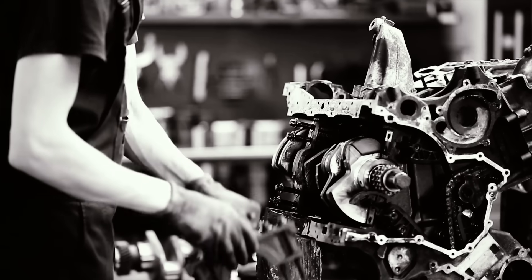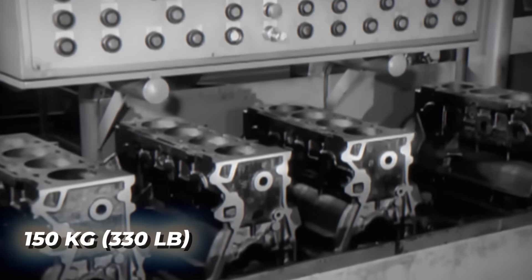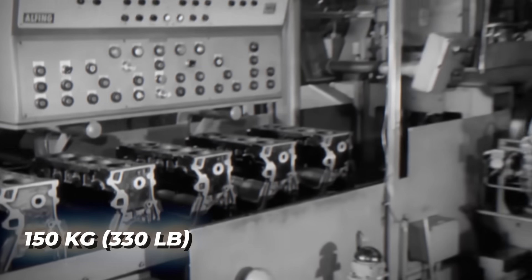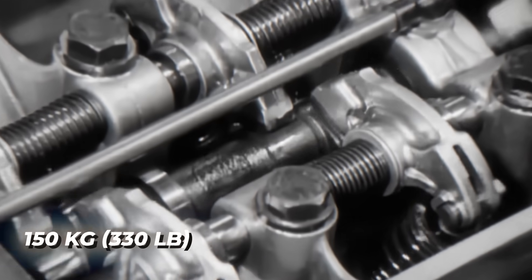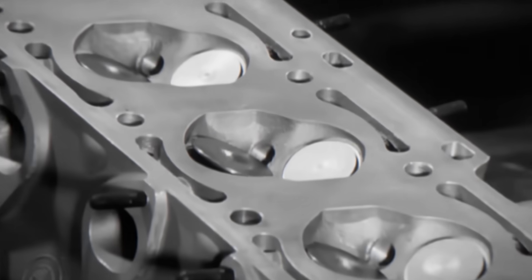They didn't even cast new blocks. They dug through scrap yards for old, abused M10s — engines that had already survived hundreds of heat cycles. The metal was pre-aged, dense, and stress-tested by time. Those were nicknamed "experienced blocks," and they'd soon face hell itself.